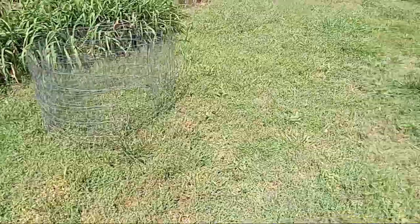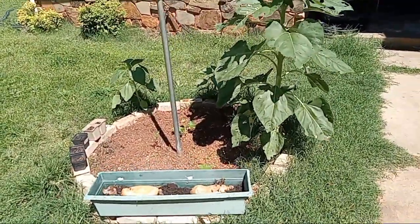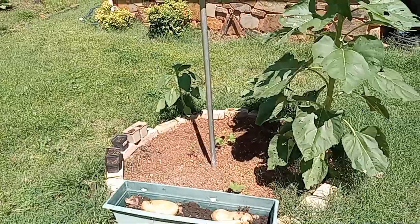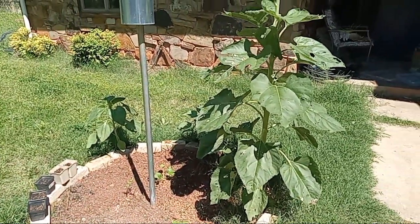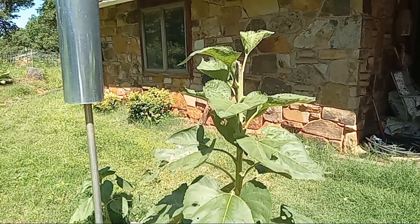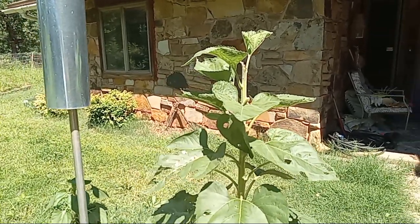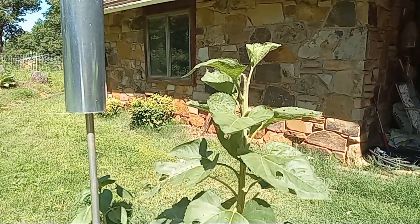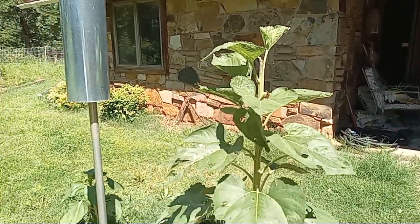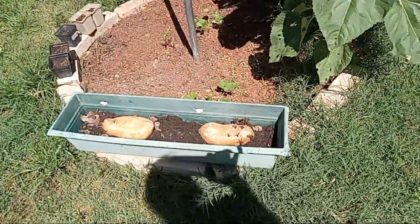Now over here I had some volunteer sunflowers, as you can see. This tall one right here had been about five-foot-six or so, and I guess a raccoon came in and ate it off one night or took it away. It wasn't even open yet but it was getting close.